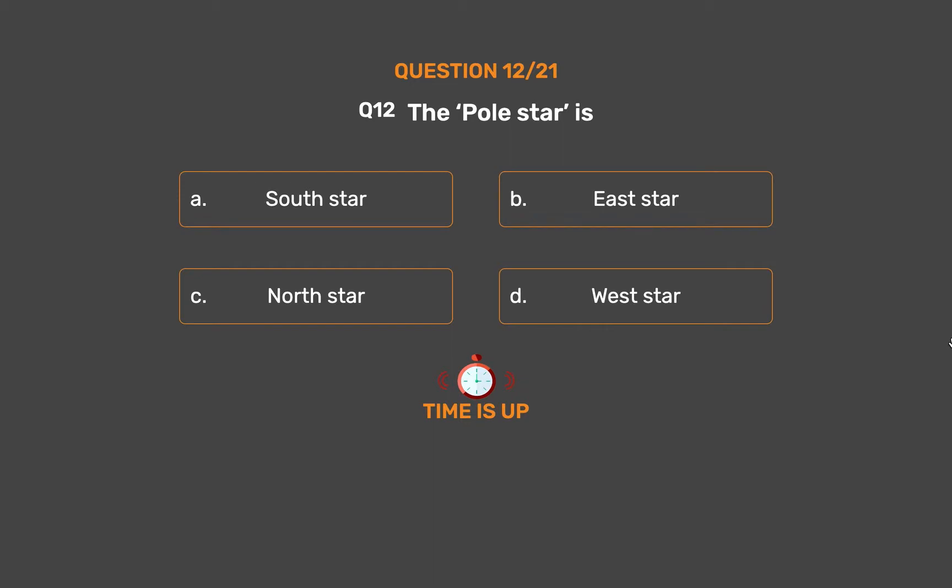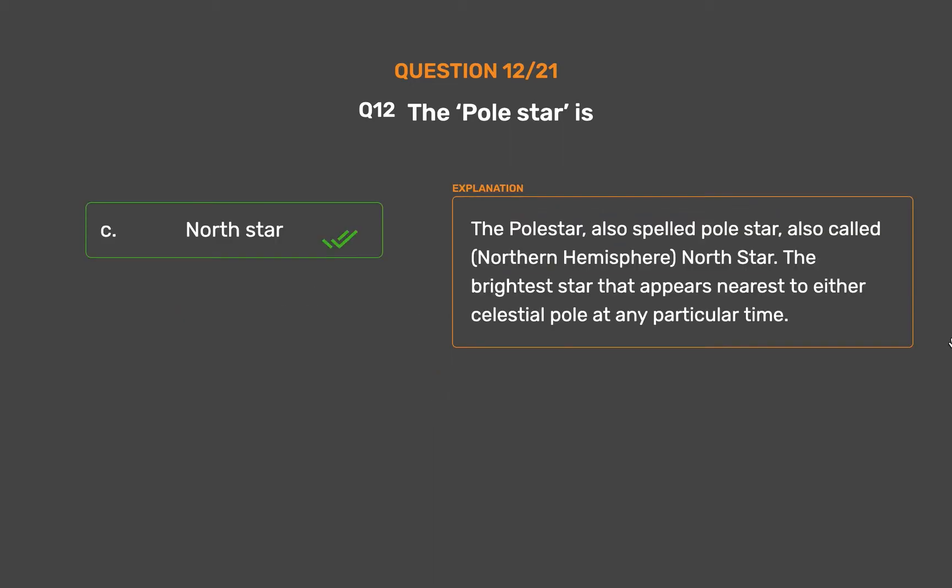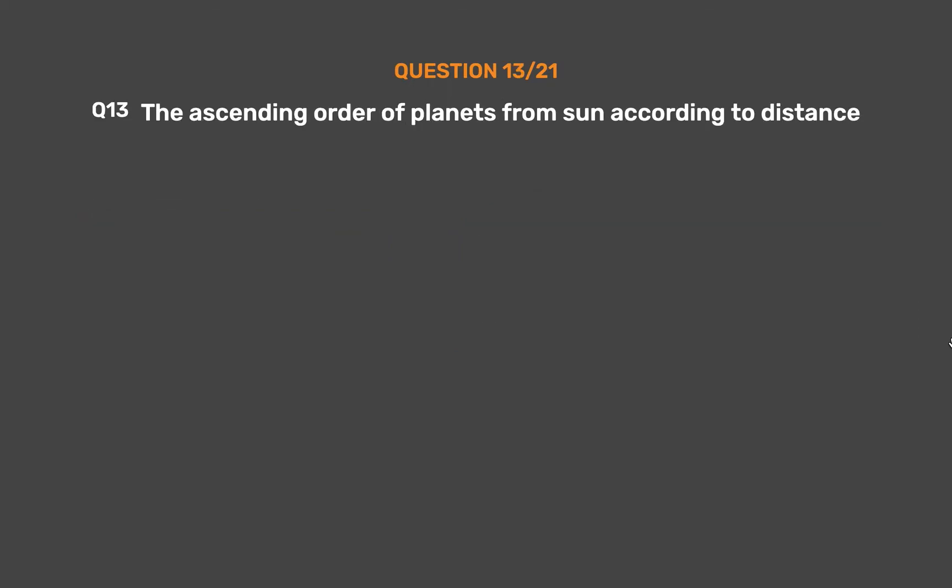The correct answer is Option C, North star. The Pole Star, also called the Northern Hemisphere North Star, is the brightest star that appears nearest to either celestial pole at any particular time.